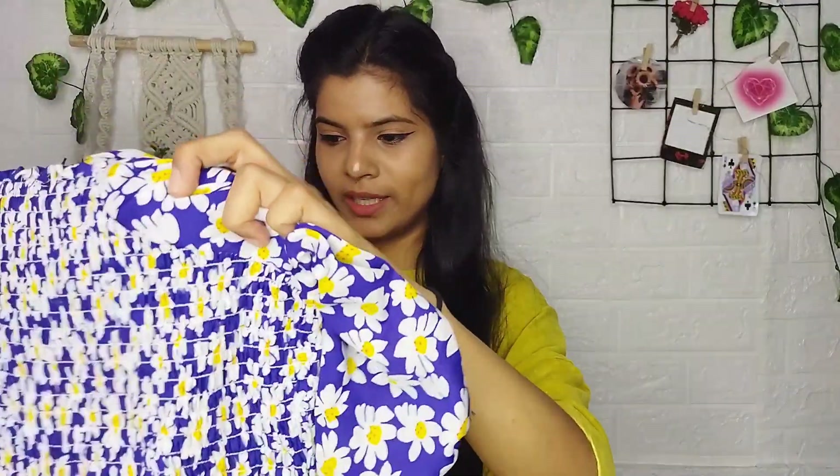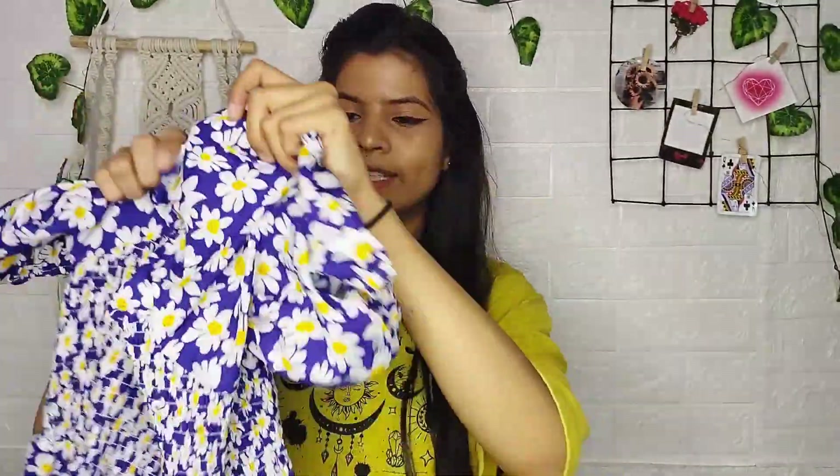Without wasting any more time, let's jump into the video. First of all, let's open this dress — I'll show you a close-up after wearing it. I've opened the dress. It's very pretty, royal blue color with white flowers. It's very pretty, as you can see — it's a summery vibe. Definitely, it's very pretty.